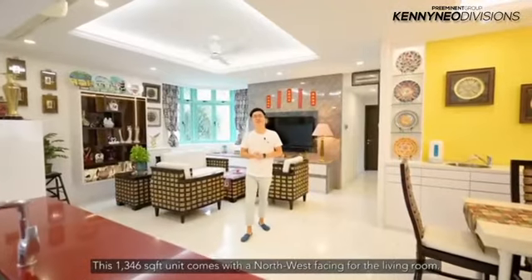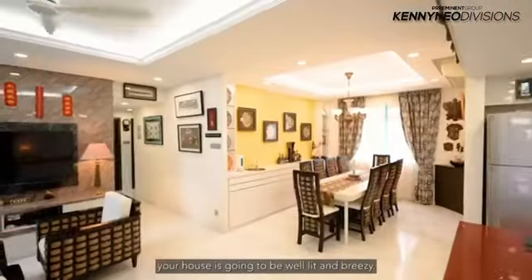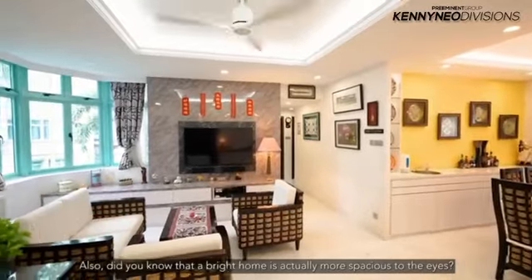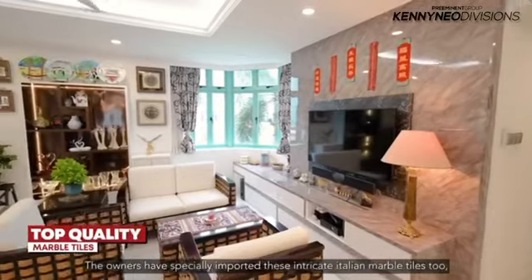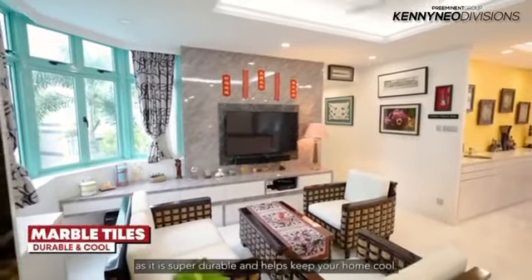This 1,346 square foot unit comes with a northwest facing for the living room, which means that throughout the year, your house is going to be well lit and breezy. Do you know that a bright home is actually more spacious to the eyes? The owners have specially imported these intricate Italian marble tiles, as they're super durable and help keep your home cool.